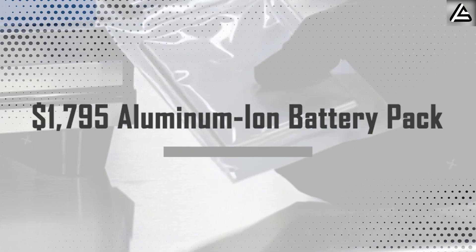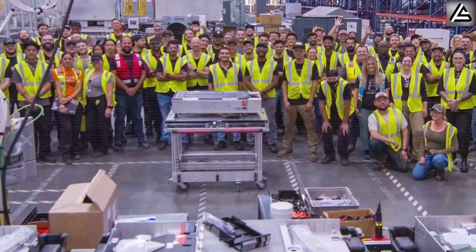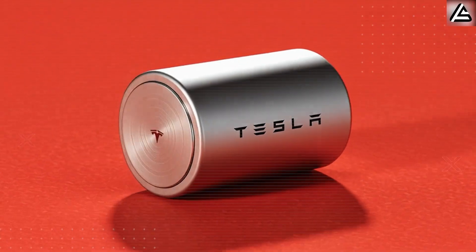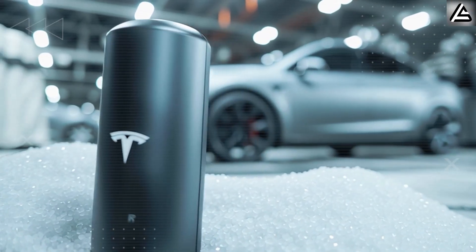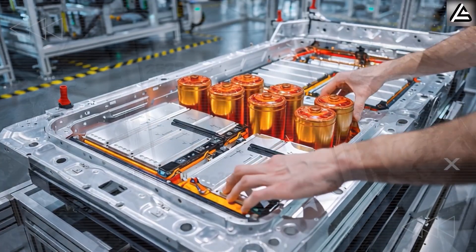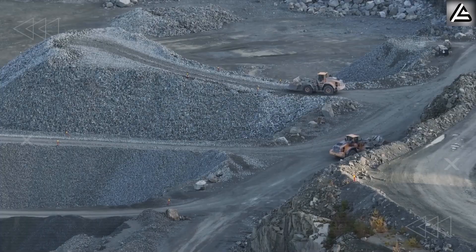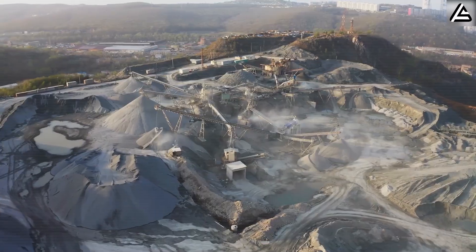How realistic is a $1,795 Tesla aluminum-ion battery pack? Tesla has been secretly developing what they call AeroCell Fusion in partnership with the University of Texas. This isn't some lab experiment. While lithium miners are fighting over scraps in remote deserts, aluminum sits as the third most abundant element in Earth's crust — costing $2,000 per ton versus lithium's crushing $15,000 per ton in 2025. That's a 7.5 times cost advantage before you even start manufacturing.